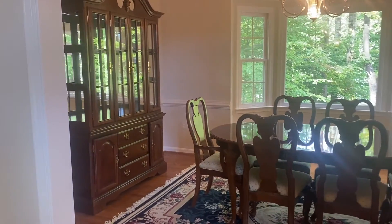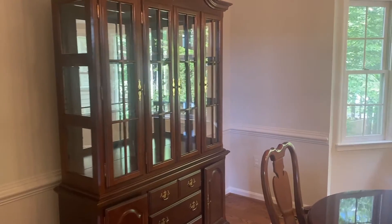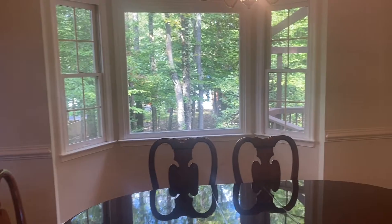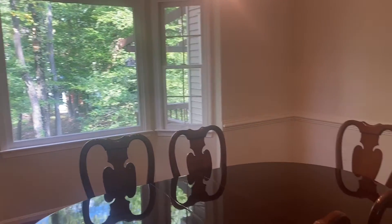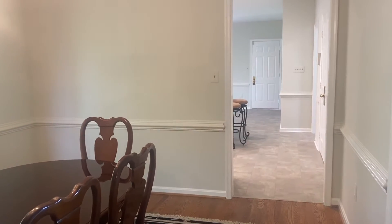It's a large dining room with a custom chair railing, crown molding, and a bay window looking out into the backyard. A doorway leads back into the kitchen — very large space.